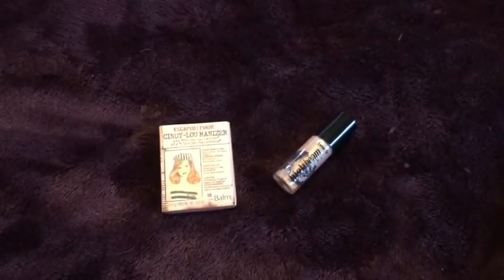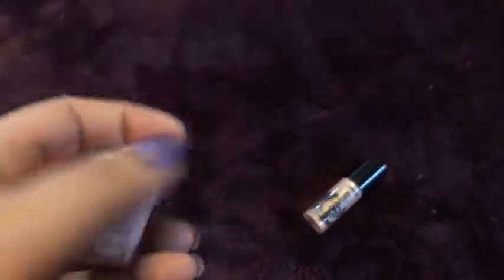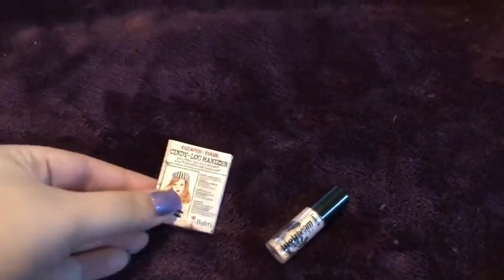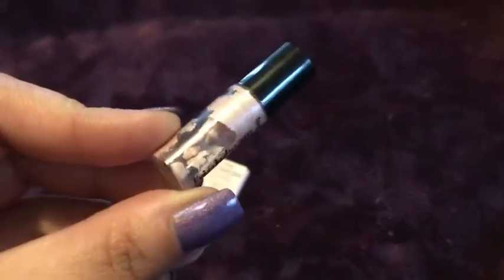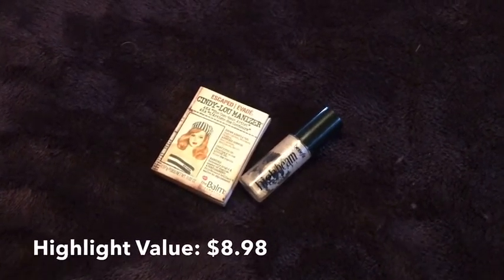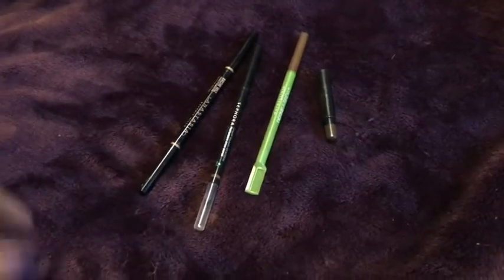Here are my two highlighting products for 2019. I finished a mini of the Balm Cindy Luminizer — I liked it but wouldn't repurchase it because I prefer Mary Lou and have multiple of her. I also finished a Benefit High Beam — it was okay but I'd had it in my collection a long time; I pulled it into a project pan to use it up. I would not repurchase either of these.